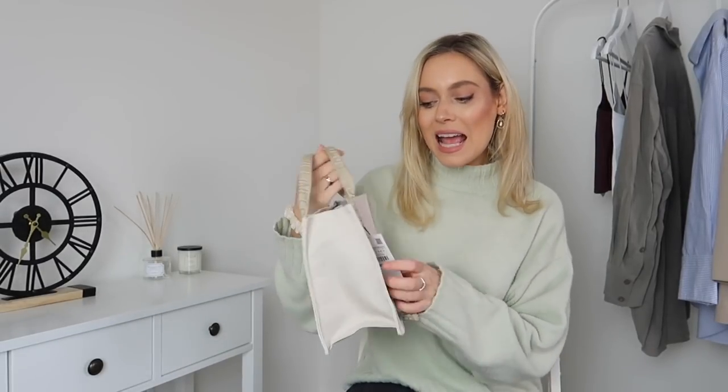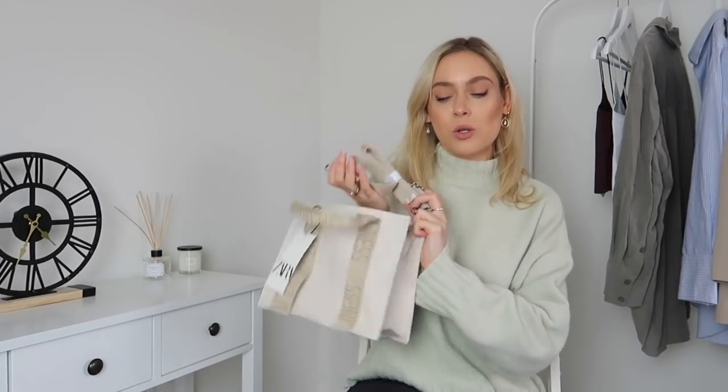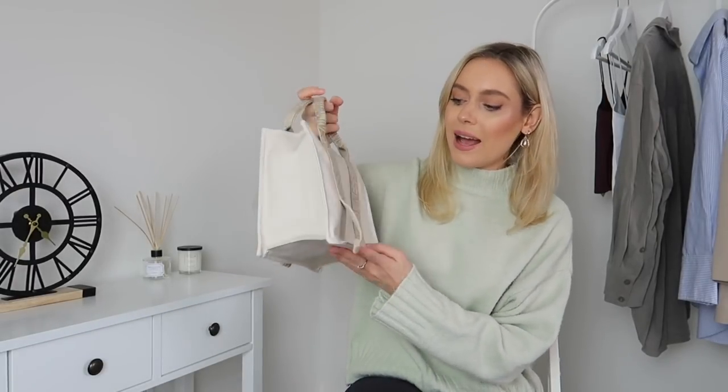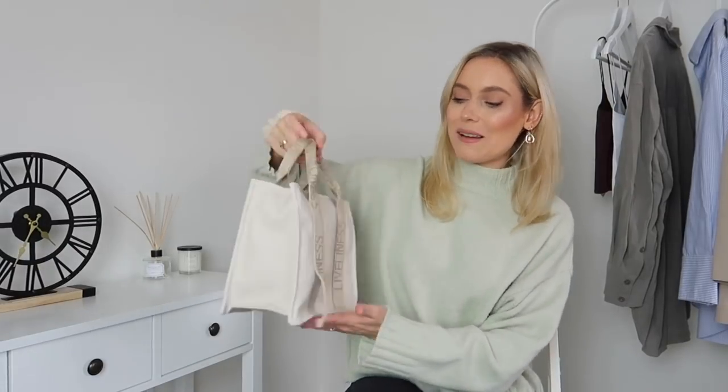I also picked up the cutest little bag — I absolutely adore it. It's a little shoulder bag for $19.99. It has a little popper detail to seal the contents and a shoulder strap so you can wear it cross-body or off the shoulder, or carry it as a little handbag. It's a canvas material which I really love, and I think this is inspired by a designer bag. It's so nice, feels lovely, and is just the perfect color tones for spring outfits.